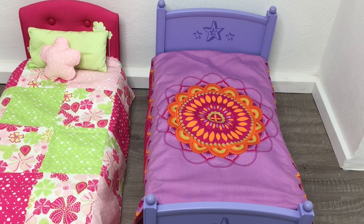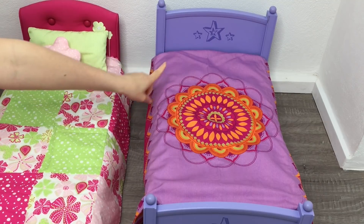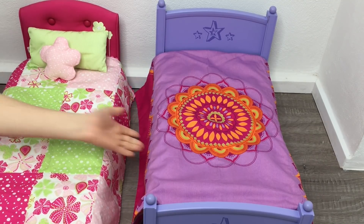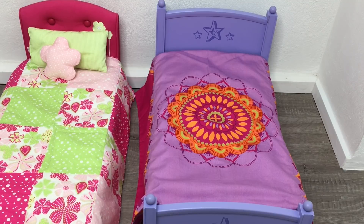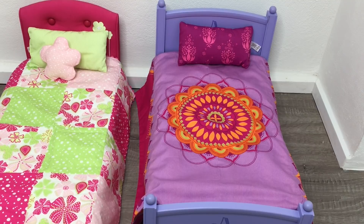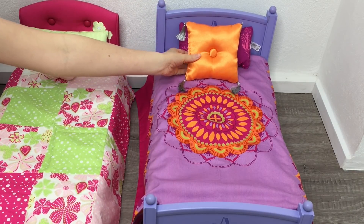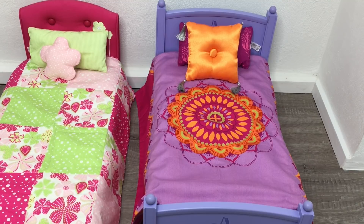Let's take a look at a historical bedding set — this one is from Julie's collection. Julie's collection is based around the 1970s, so her furniture, accessories, and outfits are themed to that time period. This set was available from 2007 to 2015. The color scheme is purple and orange, and it's a really interesting bedding set that's definitely perfect for Julie's collection. The bedspread is double-sided.